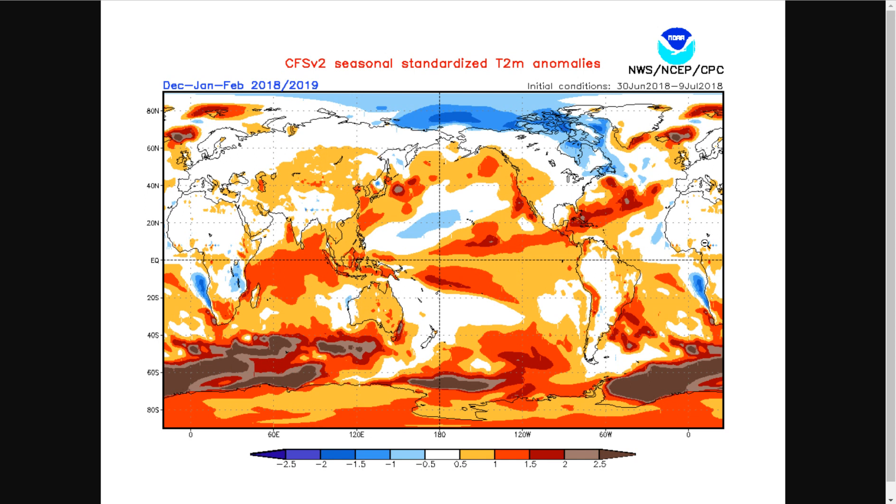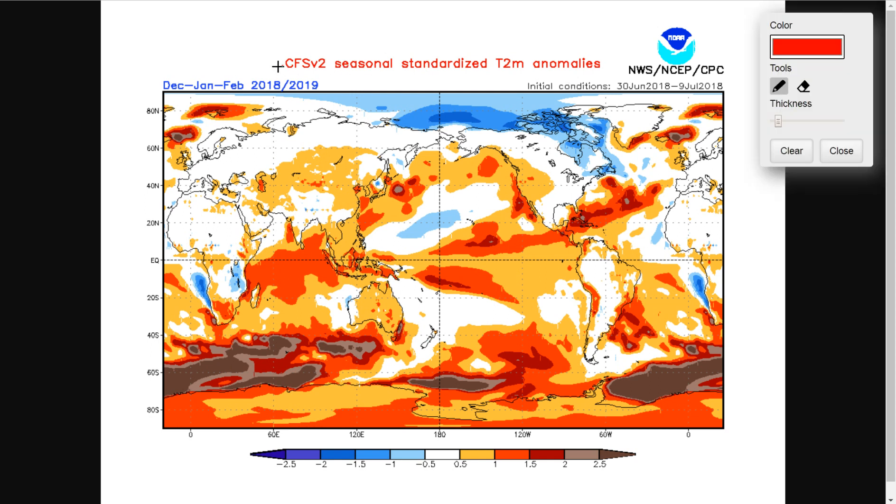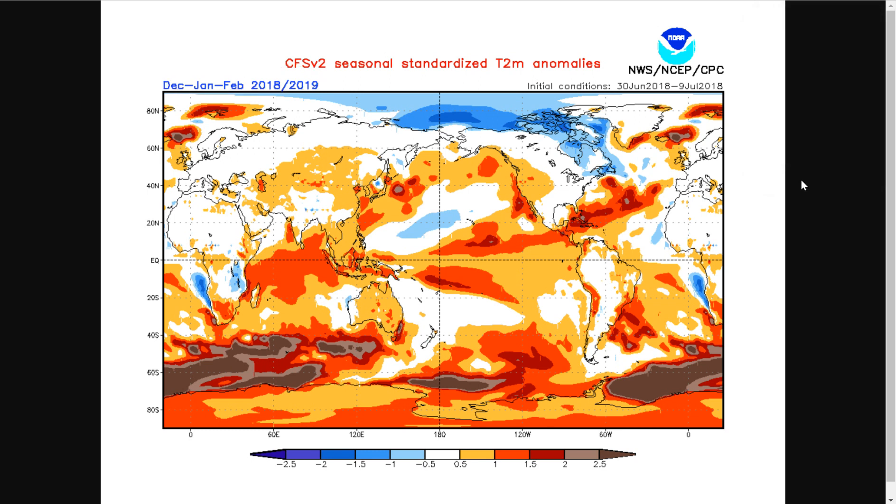Today I really just want to go through a few things I find quite interesting. This is the CFS v2 seasonal standardized two-meter temperature anomalies model, and it's a forecast for December through February 2018-2019. There are many many models that make these sea surface temperature anomaly predictions — this is just one of them. I'm going through this hypothetically to explore a scenario.